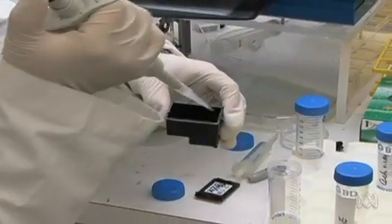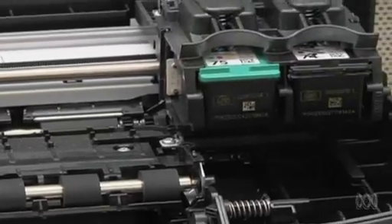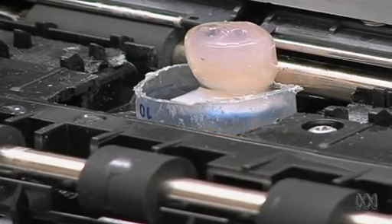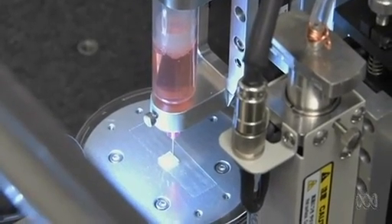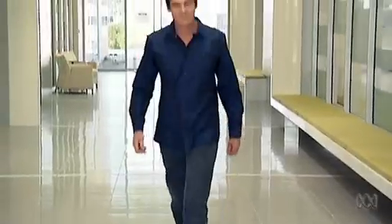To automate organ making, the researchers came up with an incredible method: print them. They started out with modified computer printers, but instead of using ink, they use cells — printing the cells with a gel-like material, one layer at a time, and then allowing the gel to harden over time. Nowadays these bioprinters are purpose-built and much more sophisticated. On the other side of the country, in San Diego, a start-up company called Organovo is planning to take bioprinting to market.